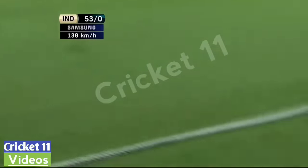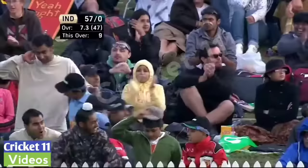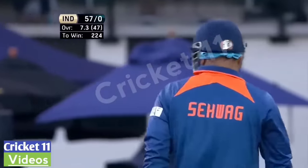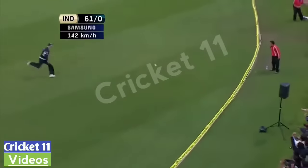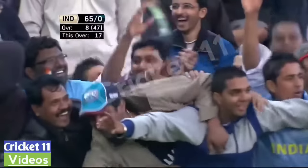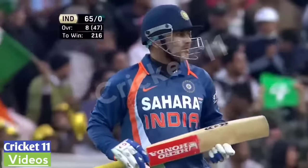Four more. He's been strong, but down the ground he shows when O'Brien over-pitches he's just as dangerous — small margin of error. There's no half measures with him whatsoever. And the drive over the top — the fourth four of the over. Wonderful over from India, wonderful hitting from Sehwag.